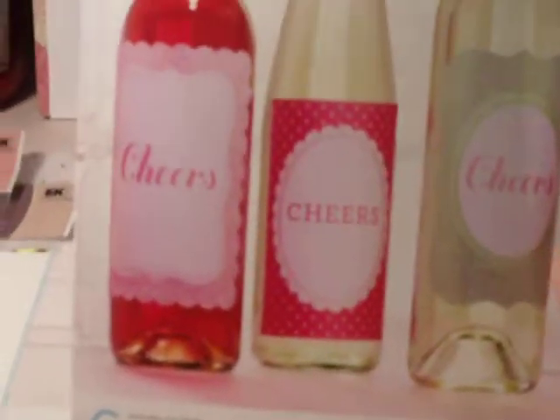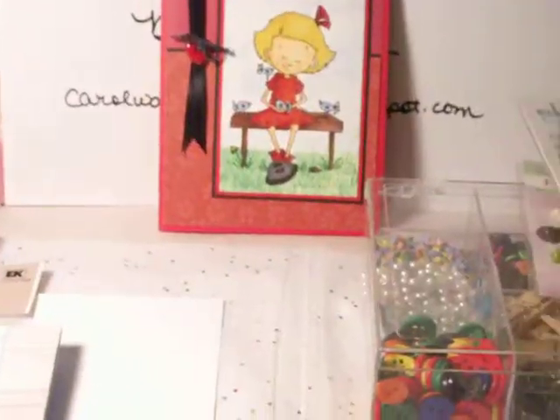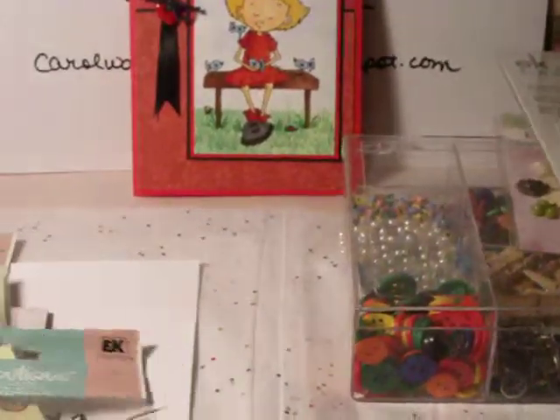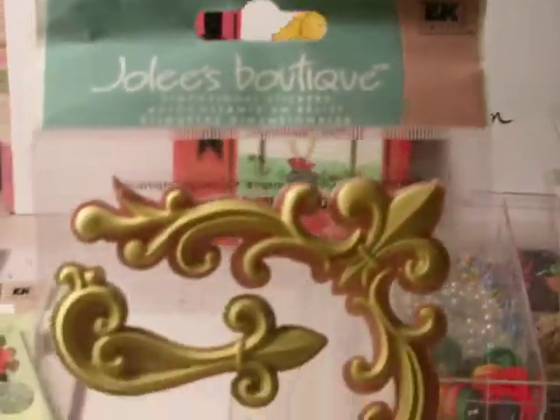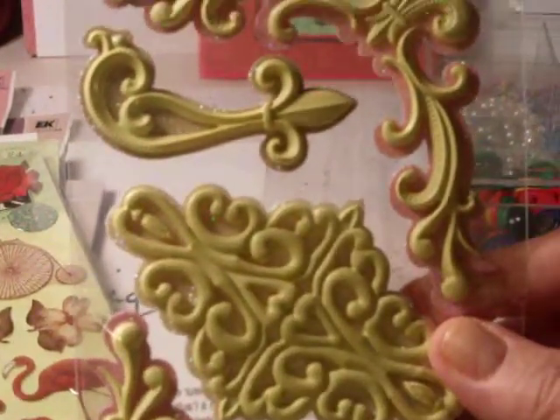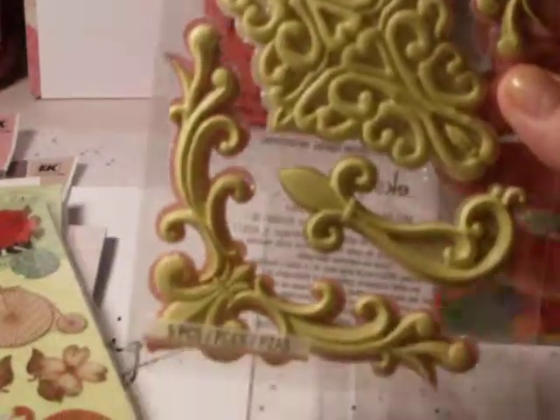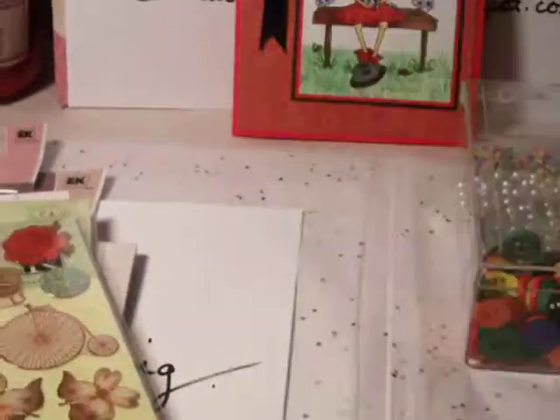She gave me this front — it's from Martha Stewart. It's like labels that you put on wine bottles and give as gifts. It says 'Cheers.' And these embellishments are dimensional stickers from Jolie's Batique. They're really pretty — it's like a corner-of-a-page design.